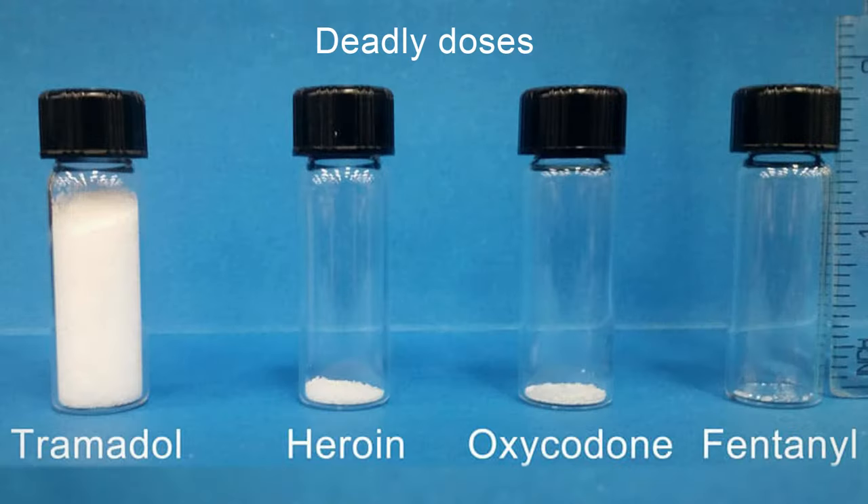Let's look at this picture. As you can see, a very small amount of fentanyl can kill you. We also see that oxycodone is almost as deadly as fentanyl, and heroin is the next deadliest. Even though you would need to take a lot more tramadol, it is also deadly.